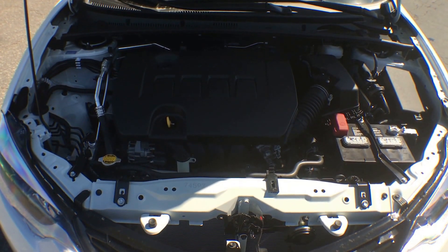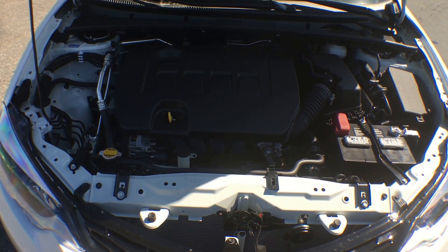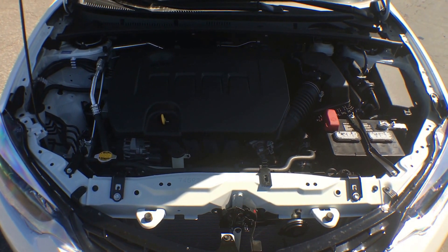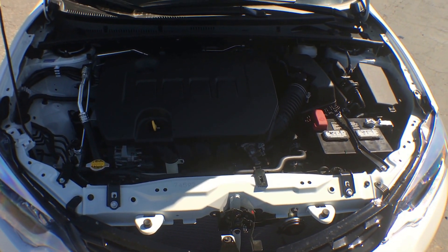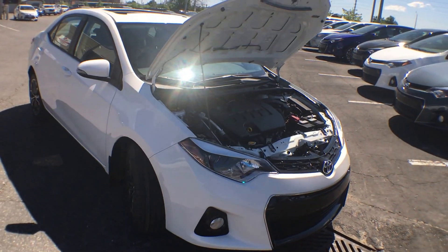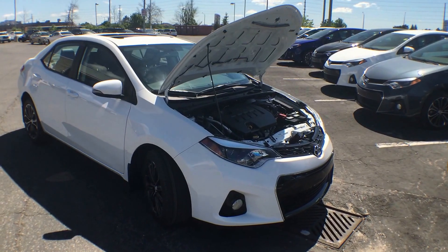So if you are someone who commutes to work or likes to make little weekend getaways, this car is going to be safe, reliable, and fun — and it's not going to break the bank. There you have it — the 2016 Corolla S with an upgrade package in Alpine White. Hope you like it!